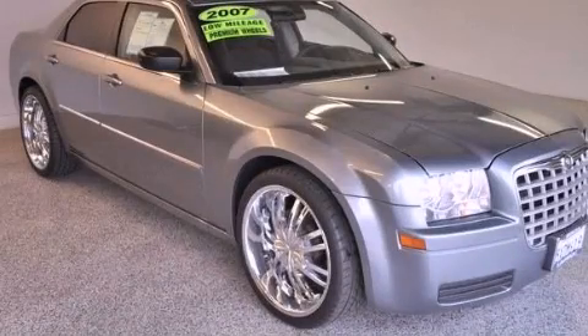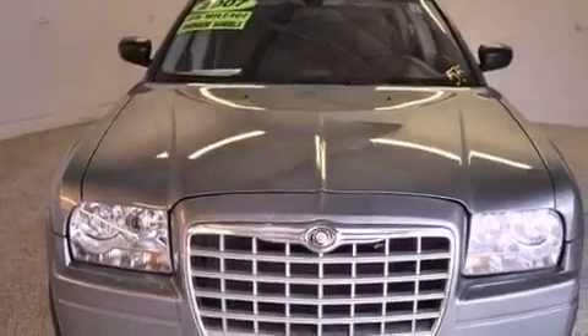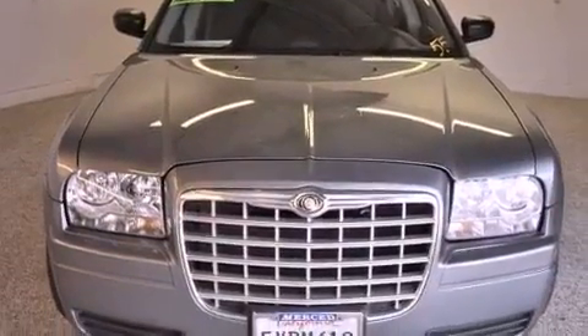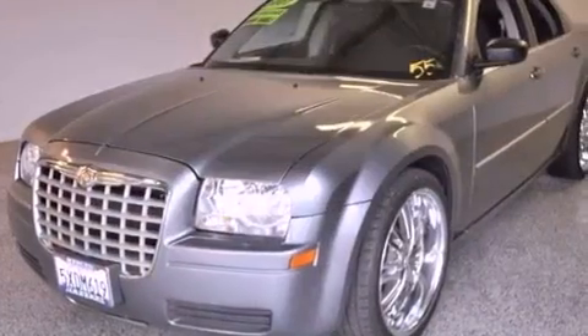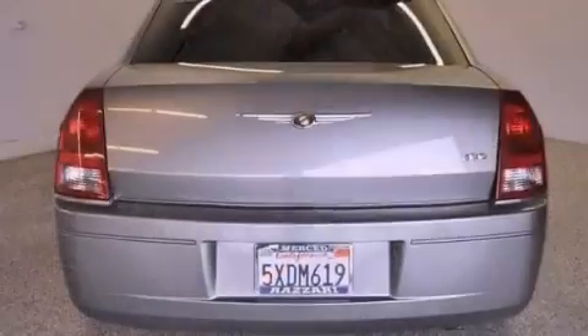This is a 2007 Chrysler 300, a harmonious blend of luxury and style. This four-door sedan has a four-speed automatic transmission and a 2.7-liter V6.